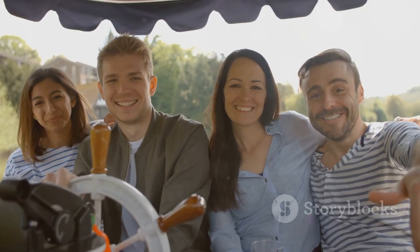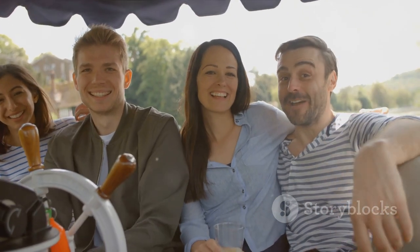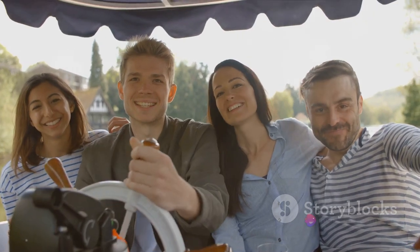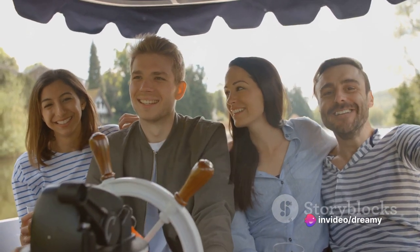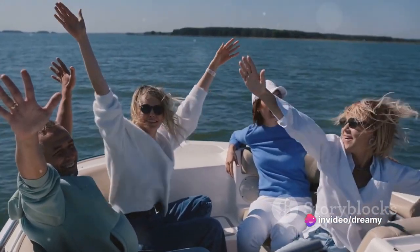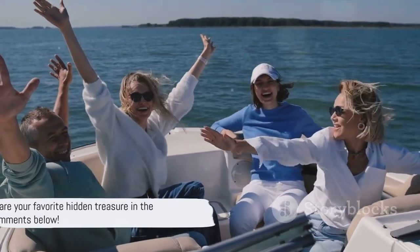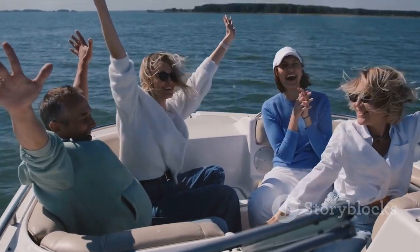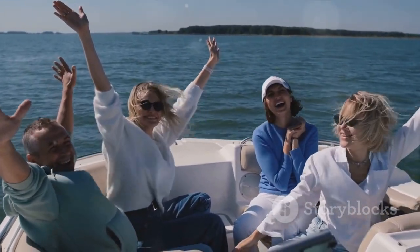We've not merely listed places, but curated experiences — moments that will etch themselves into your memory, creating a tapestry of enchanting tales and unforgettable encounters. Each location is a unique chapter in Denmark's rich and fascinating story. I hope you enjoyed this Danish delight of a journey. Let us know in the comments which of these hidden treasures you'd like to discover first.